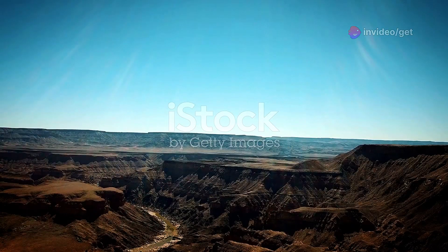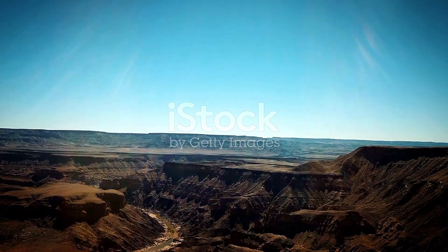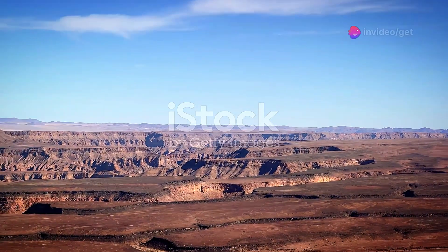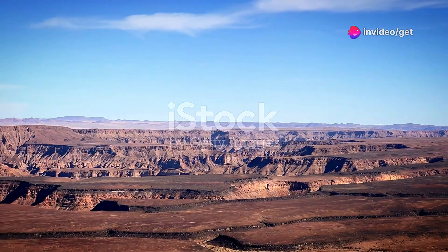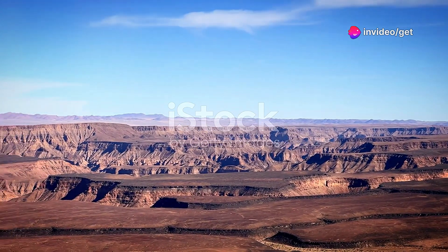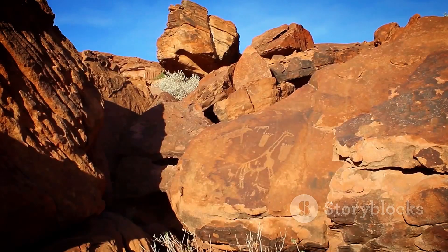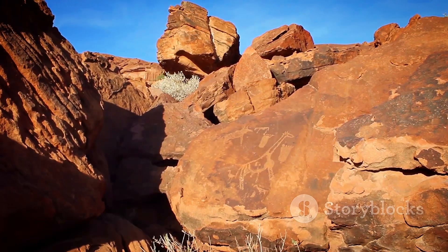Fish River Canyon — Namibia's ancient masterpiece. In the heart of southern Namibia, the earth has been sculpted by time and the elements to create one of Africa's most awe-inspiring sights. Fish River Canyon, with layers of rock in hues of ochre, gold and crimson, tells the story of millions of years of geological history.